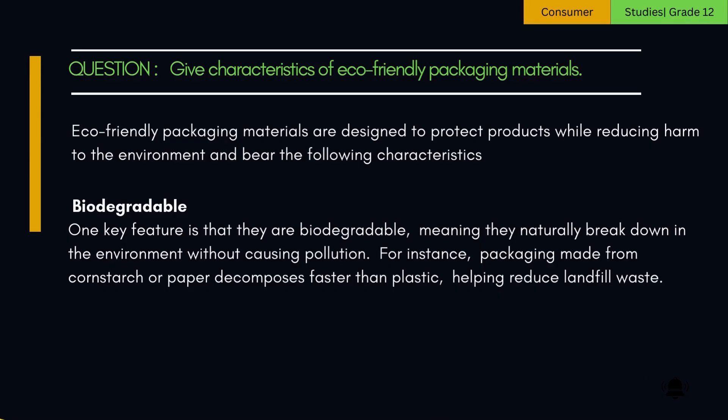1. Biodegradable. One key feature is that they are biodegradable, meaning they naturally break down in the environment without causing pollution. For instance, packaging made from cornstarch or paper decomposes faster than plastic, helping reduce landfill waste.